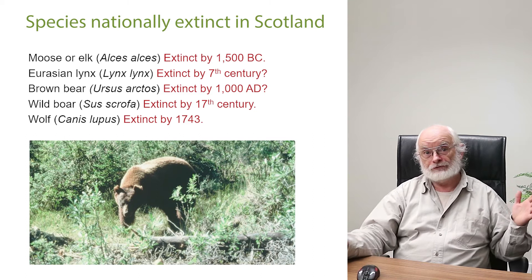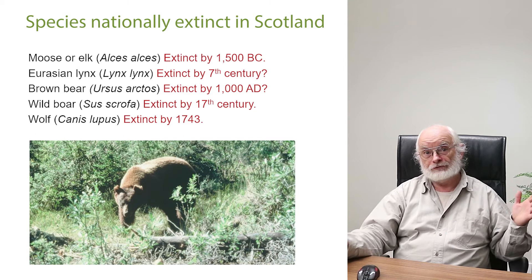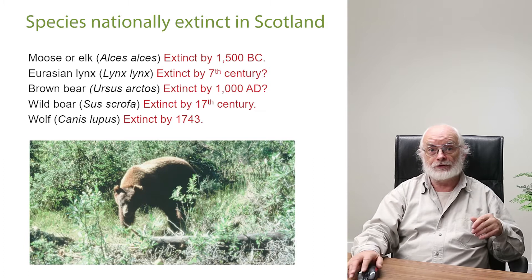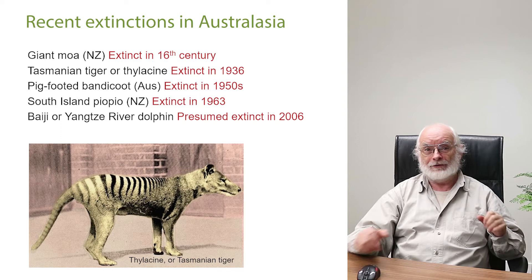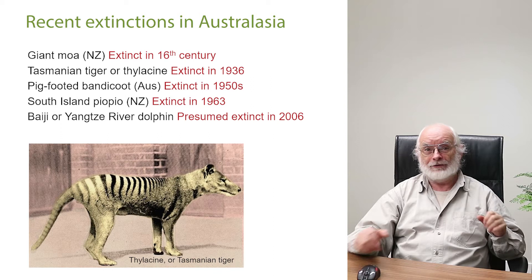In Scotland we've lost most of our large mammals — everything from the bear to the moose, the lynx, the wolf, the wild boar — all exterminated in the last 2,000 years or so. Globally, scientists estimate we're losing something like 150 species a day. Most are invertebrates in tropical rainforests that have never been recorded or named, but some larger animals we do know have become extinct fairly recently.